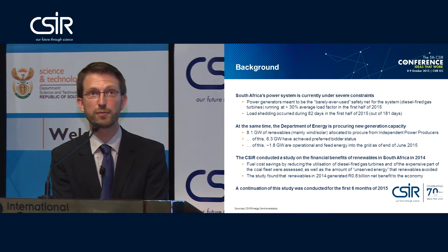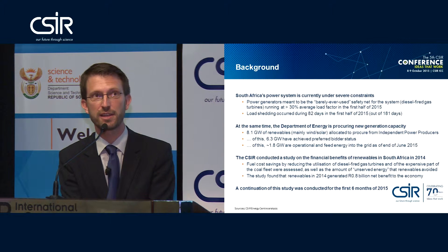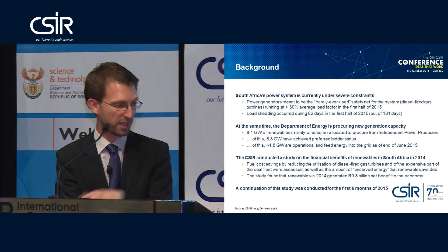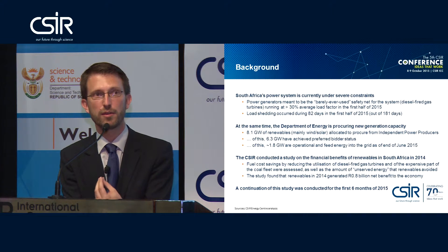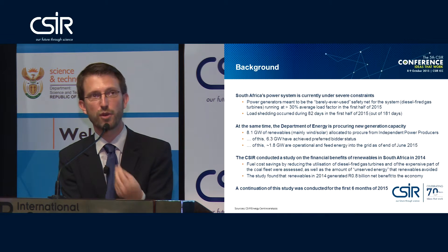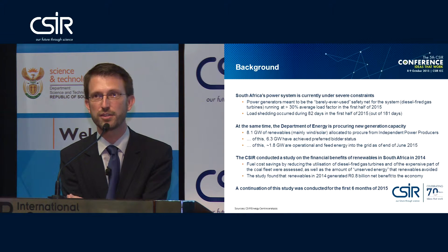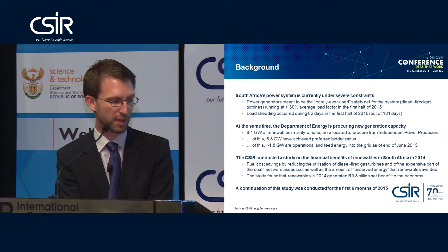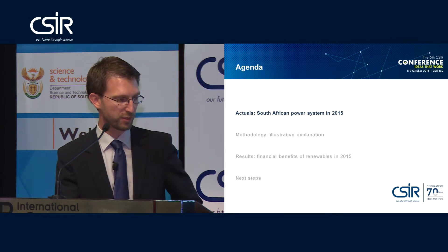Now we have the first capacities in the system, so we don't need to rely on simulated data anymore — we have actual data. We want to understand what the effect of these first 1.8 gigawatts is on fuel savings by avoiding coal and diesel burn, and on the security of supply situation, meaning avoiding load shedding because the renewables are in the system. We developed a methodology to quantify that, and that is what I want to present to you.